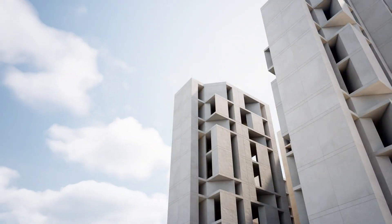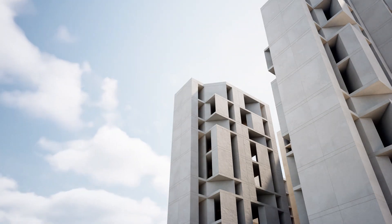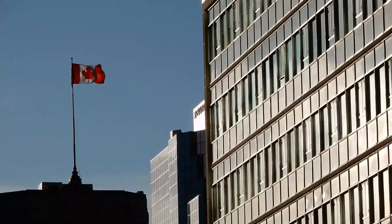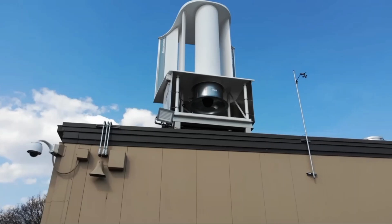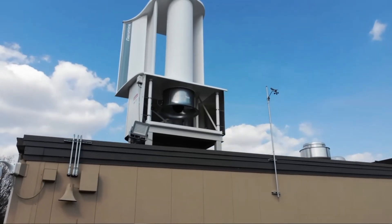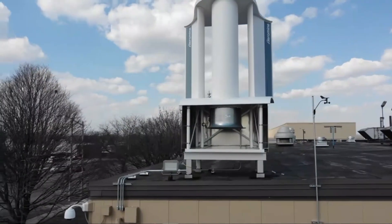A novel feature of its operation is that it also uses the updraft created by the walls of a building to its advantage. We often notice that around certain building corners, it's almost always windy. In taller buildings, this effect is amplified. The Aeromine Rooftop Wind Generator makes use of the prevalent wind and the building updraft to increase the airspeed that enters a shrouded wind generator. That is the reason this turbine is installed on the façade of a building that faces the prevalent wind direction.